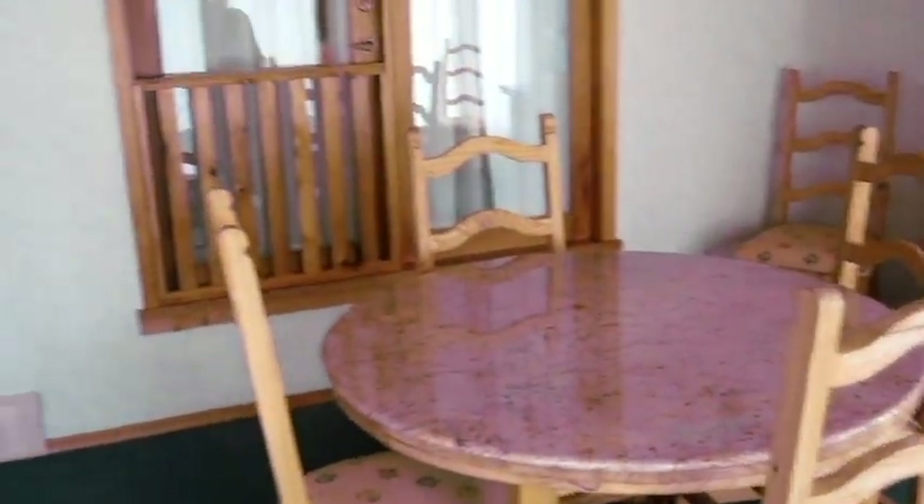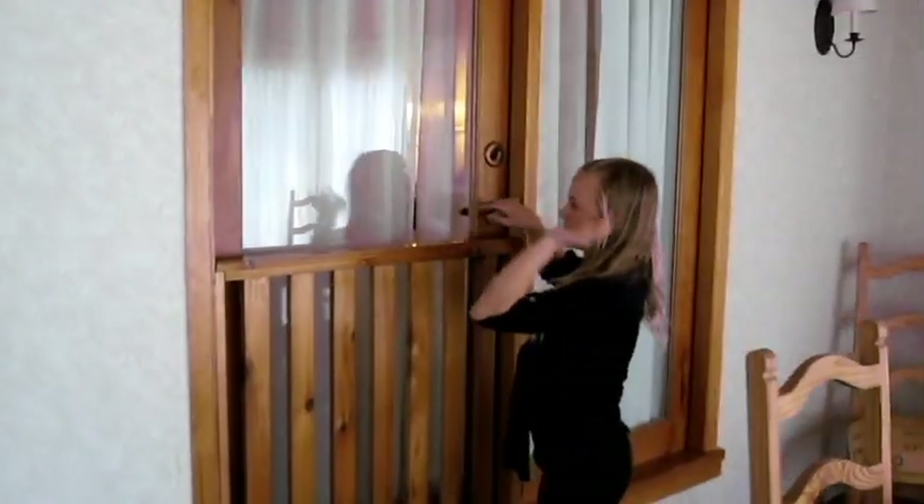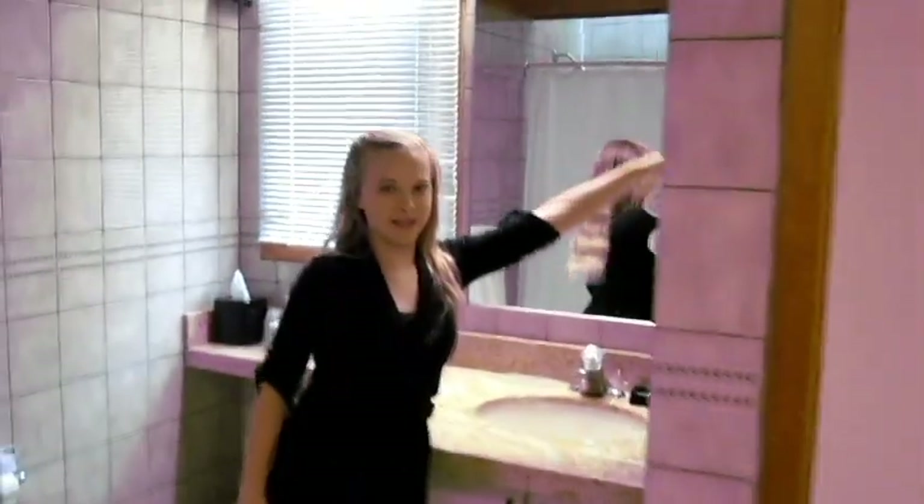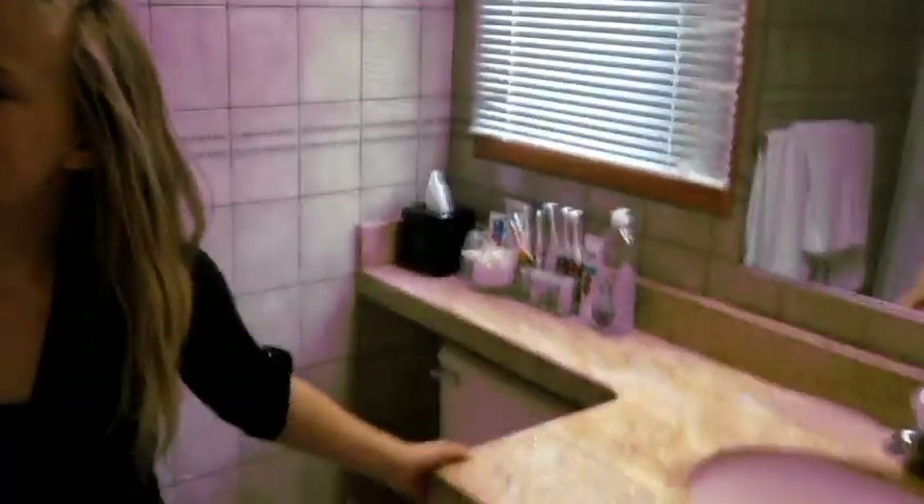And then we have our dining room area. Over here, this is super cool — it's like a little balcony porch thing that leads to the bedroom, which we will get to. We have the bathroom. Kind of basic, just the bathroom. We have this — I think it's super cool — it's like a towel holder. And a bathtub.